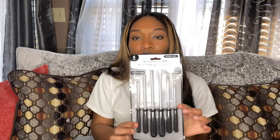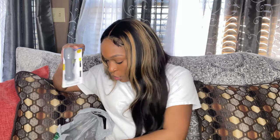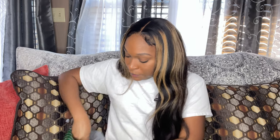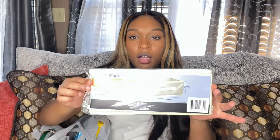I got a screwdriver set because I saw a video on TikTok where they said you should make a little tool kit — they had screwdrivers with different sizes, so I got that. I also got two flashlights and some extension cords — I think they have three sockets each. I got a few, maybe one for the living room, my son's room, and my bedroom, in case we need them for extra stuff.